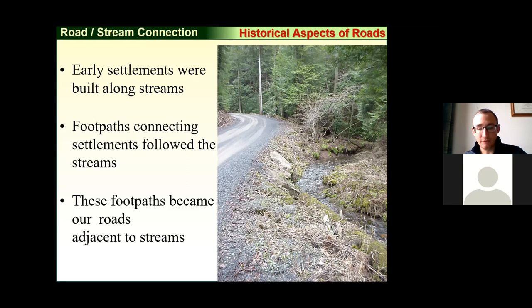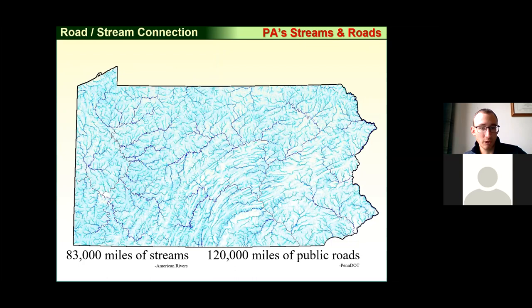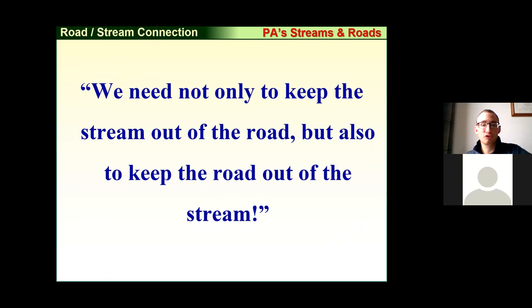We have over 83,000 miles of streams in Pennsylvania and 123,000 miles of public roads. A high-level overview of the stream systems in Pennsylvania shows that if you overlay the road systems, they follow pretty closely. The things that occur on our roadways have both positive and negative impacts on our stream and water quality. This program was built because we want to keep the stream out of the road, but also keep the road out of the stream.